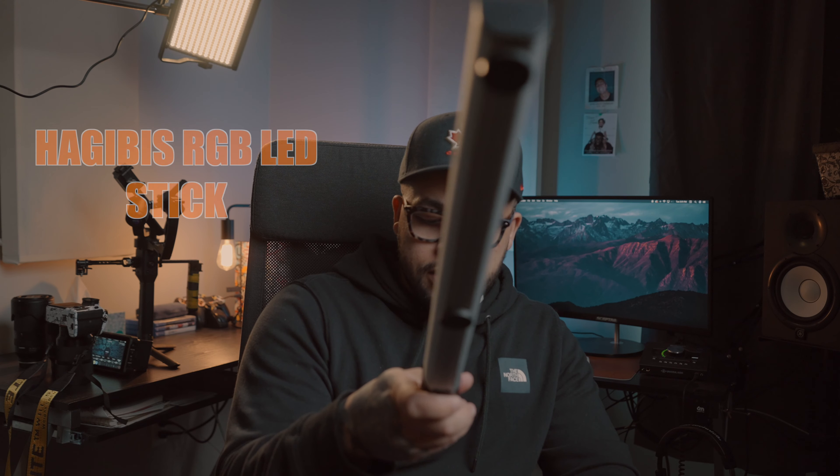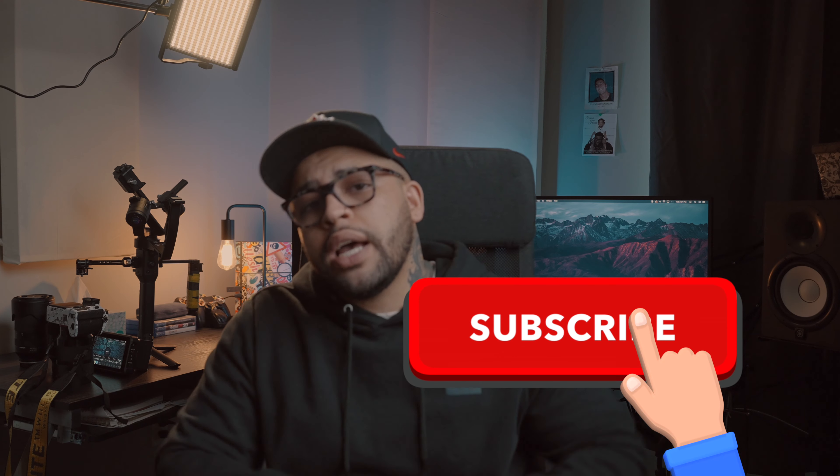I also have a couple of these accent light bars — I forget the brand but I'll leave it in the description. They've got a few different colors and one scene which is like police lights. They're nice for little accent lights here and there. The actual light itself is maybe a foot and a half long. I keep a couple of these with me at all times on shoots — you can throw them in the backseat of a car, and I put some magnets on the back.